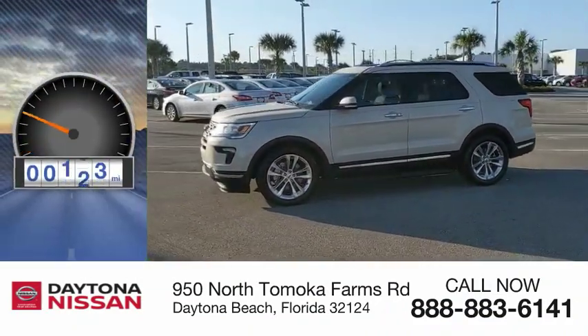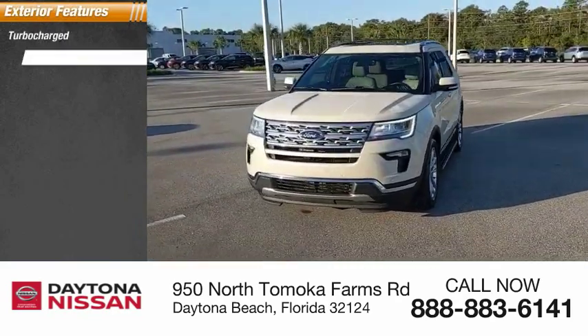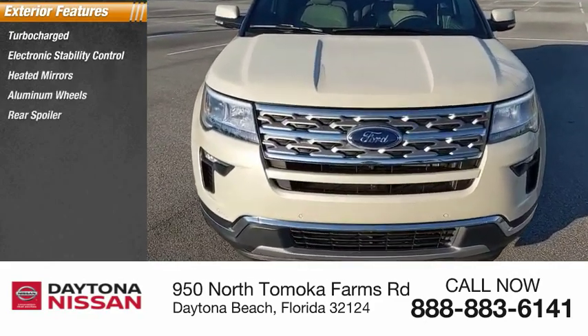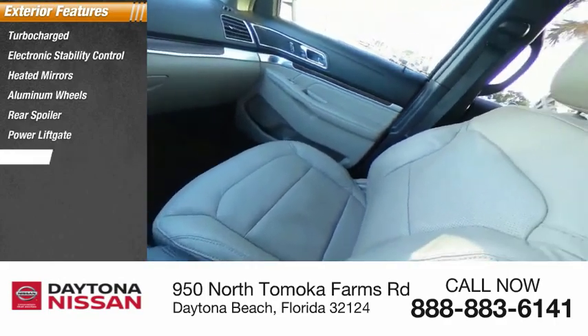This vehicle has less than 20,000 miles. Great options include turbocharged engine, electronic stability control, heated mirrors, aluminum wheels, rear spoiler, power liftgate, brake assist, traction control, stability control, and daytime running lights.